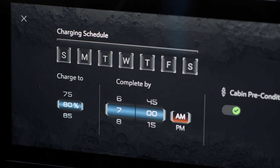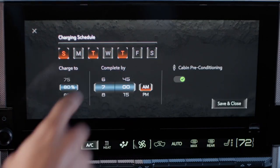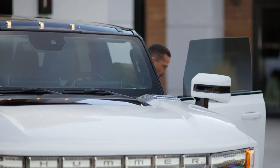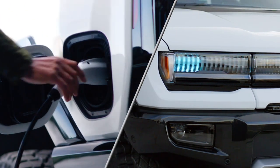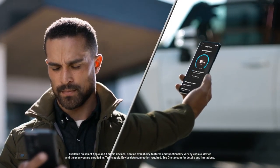Based on your departure time, choose your schedule to maximize your charge during off-peak hours for faster charging. At home, Level 2 charging is highly recommended. Once plugged in, check the status of your charge anytime through the available my GMC app.